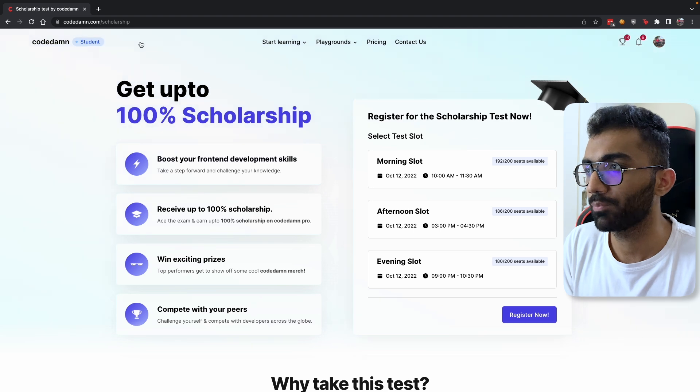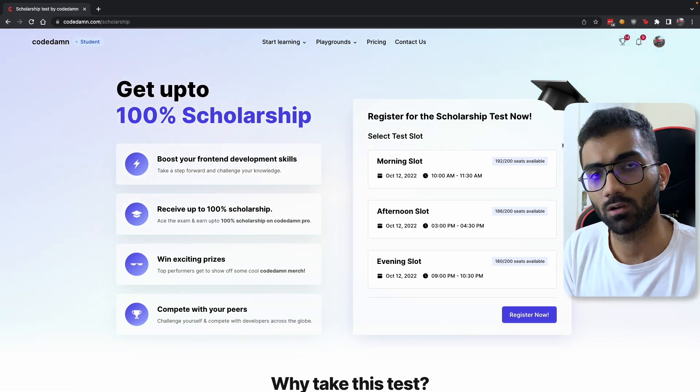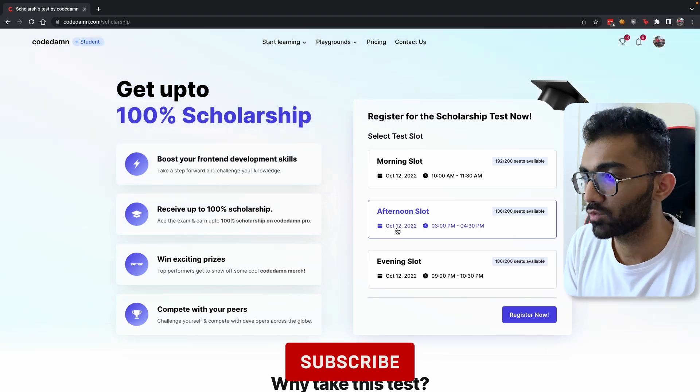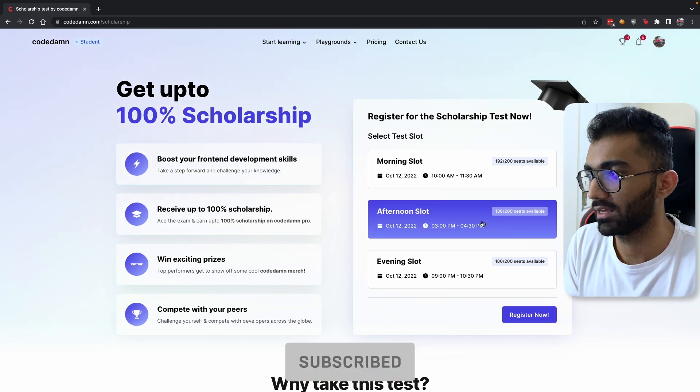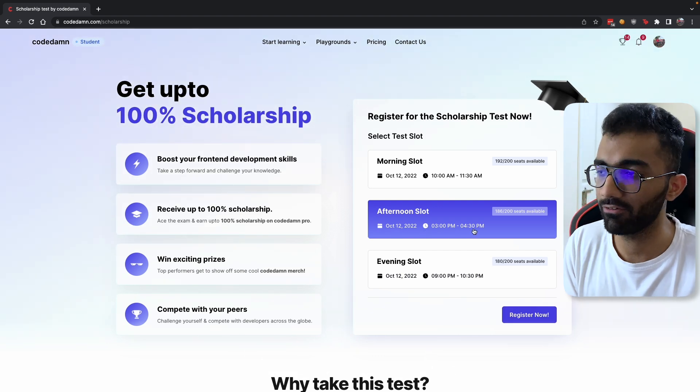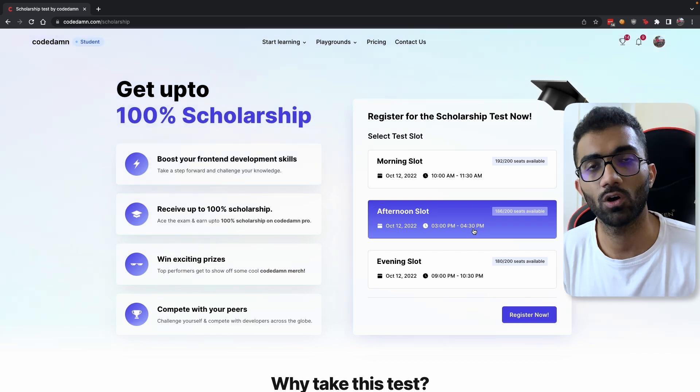The first thing you have to do is go to this page and register for a slot. Once you register for the slot at the given time — that is 12th of October — let's say if I select the 3 to 4:30 slot, I would be having a scholarship test on Codem.